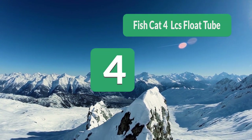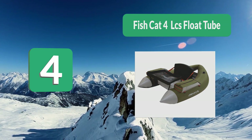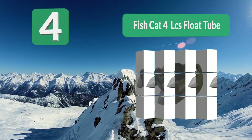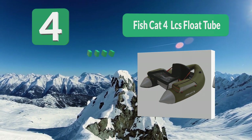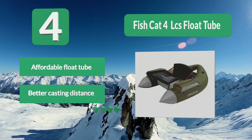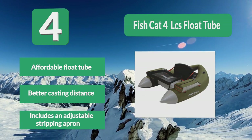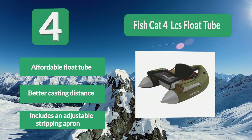Number 4: Fish Cat 4 LCS Float Tube. Users who bought this tube loved how high it keeps you out of the water. Users reported that their knees were above the water, leaving only their lower legs in the water. This float tube is made from high-quality fabric and vinyl, which may account for its relatively high price point. It offers better casting distance and includes an adjustable stripping apron.